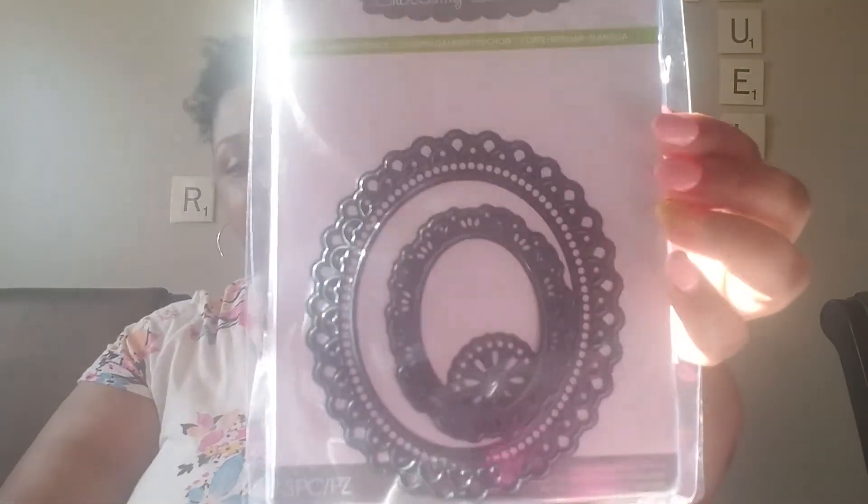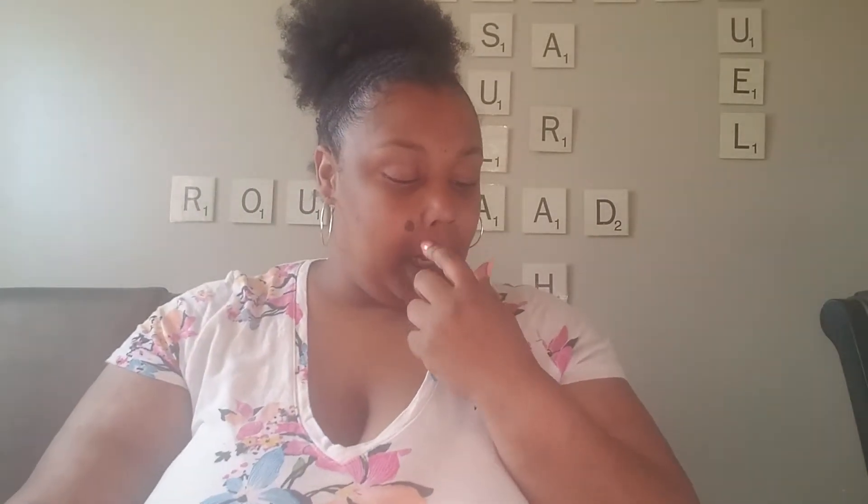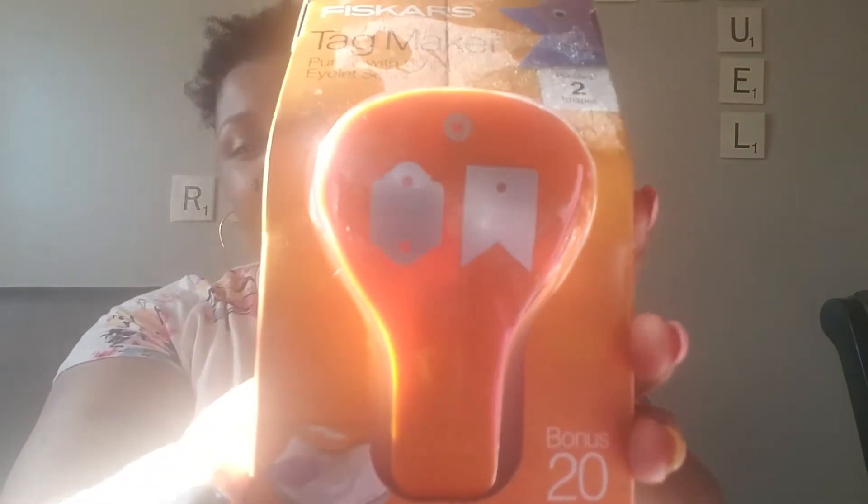By boxing essentials I got this stencil — it's a portrait stencil, it's really pretty. Then sticking with the stencils, I picked up this Fiskars tag maker and it makes tags like that.